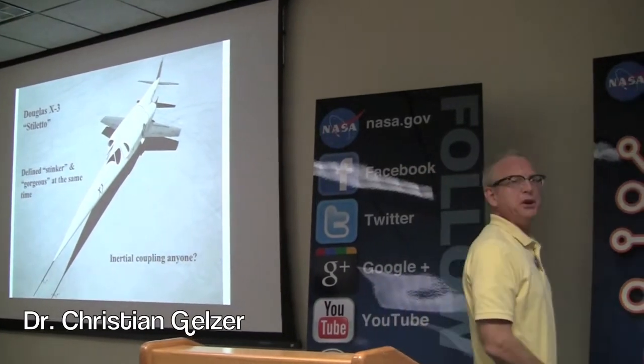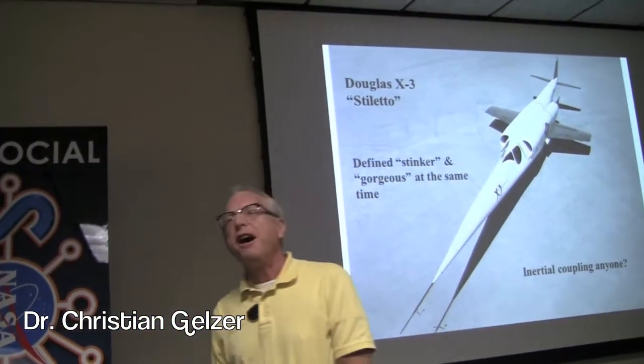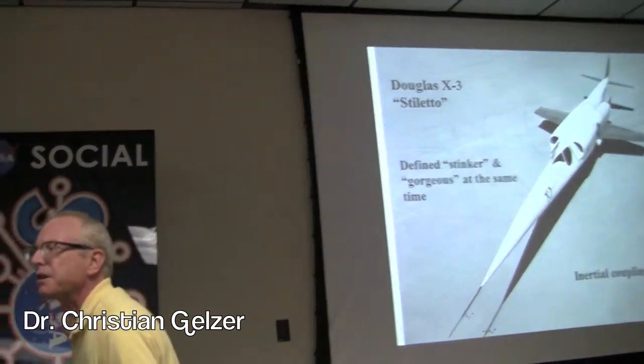X-3. Air Force airplane. Beautiful looking airplane — looks like it came from outer space. Stinker. Defines the word stinker. It's a lousy airplane. You don't know what inertial coupling is. Inertial coupling kills.